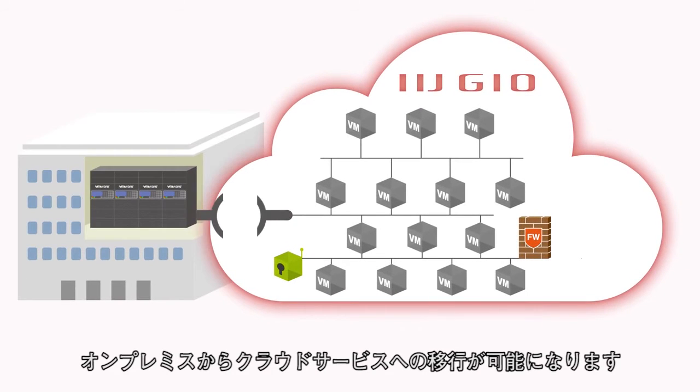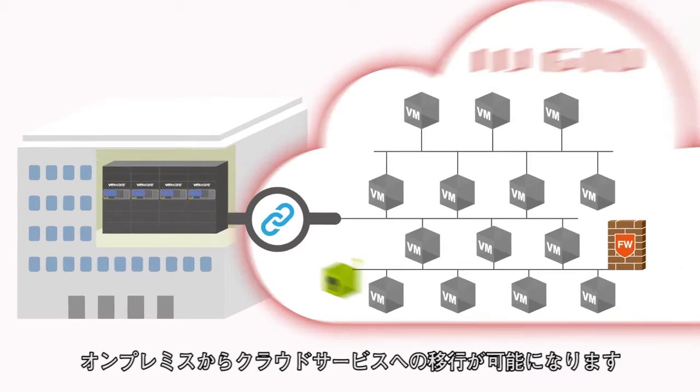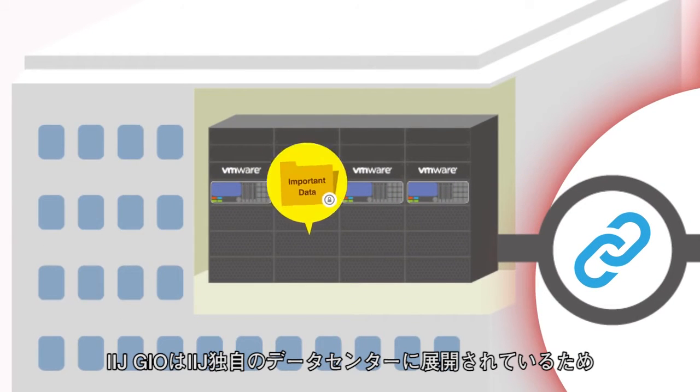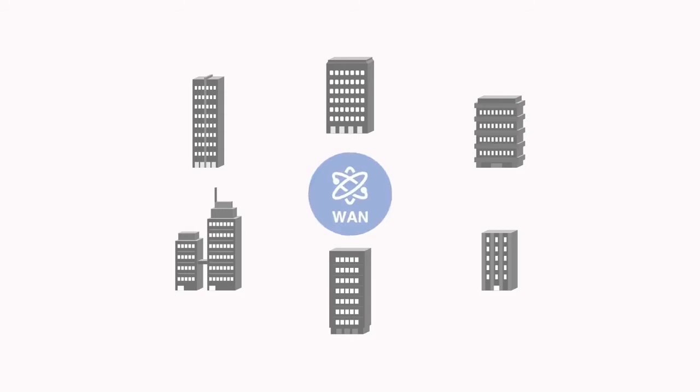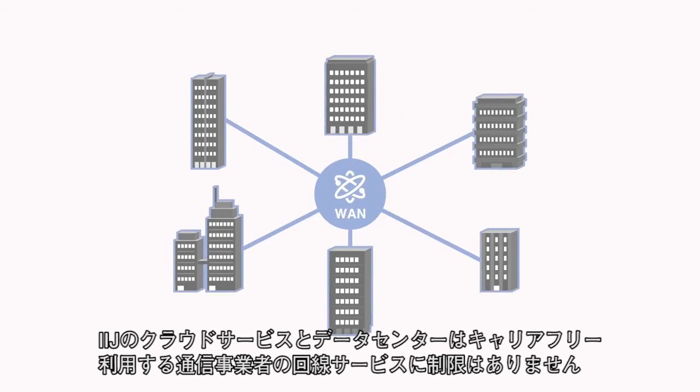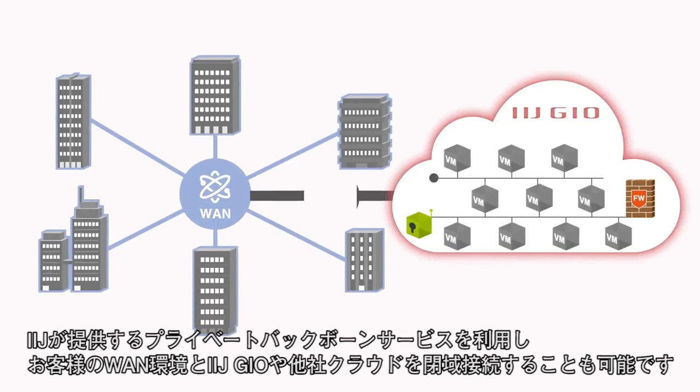IIJ can also provide co-location space next to the service platform for added peace of mind for specific servers. And our carrier-neutral data centers give you the flexibility to connect to any close network of your choice.